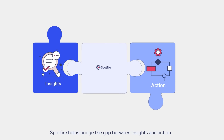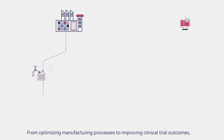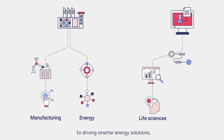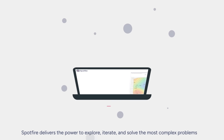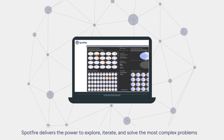Spotfire helps bridge the gap between insights and action. From optimizing manufacturing processes to improving clinical trial outcomes to driving smarter energy solutions, Spotfire delivers the power to explore, iterate, and solve the most complex problems.